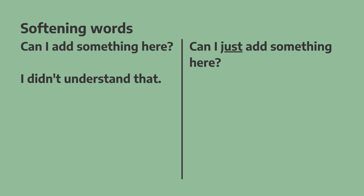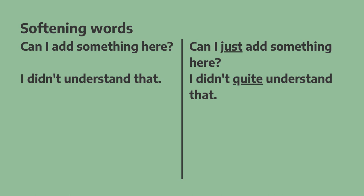"I didn't understand that." If we add 'quite' before the verb, it has the same function — it makes it softer: "I didn't quite understand that."